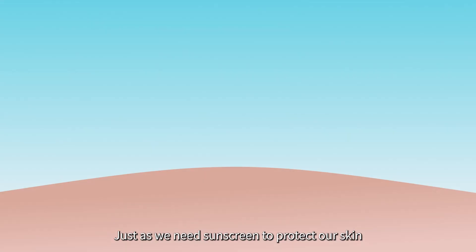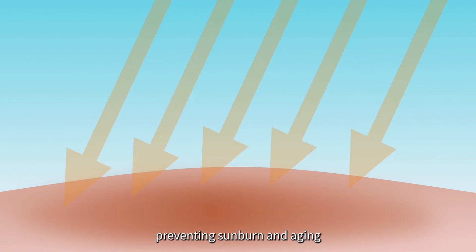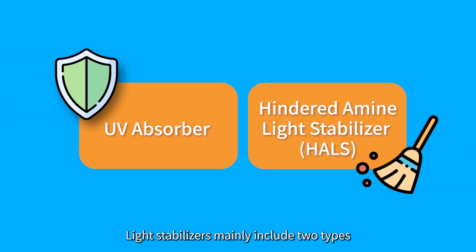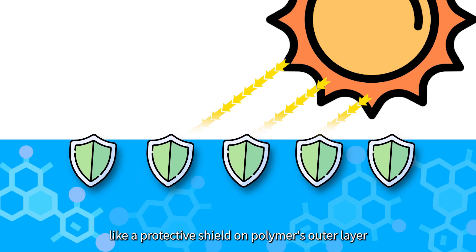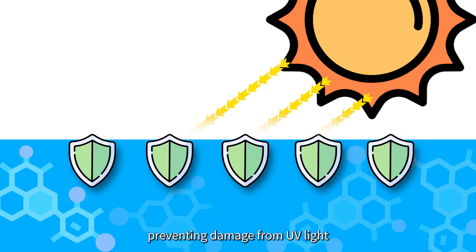Just as we need sunscreen to protect our skin, preventing sunburn and aging, polymers also need light stabilizers to protect them. Light stabilizers mainly include two types: UV absorbers and hindered amine light stabilizers, HALS. UV absorbers absorb UV light like a protective shield on the polymer's outer layer, preventing damage from UV light.